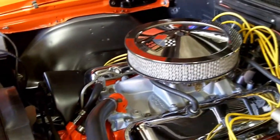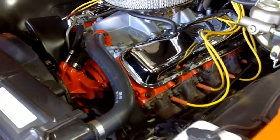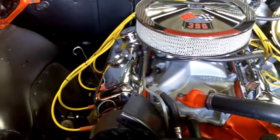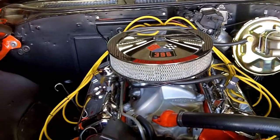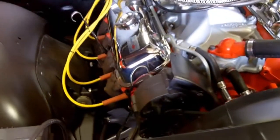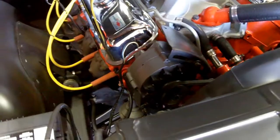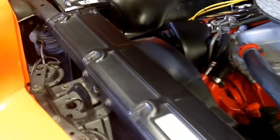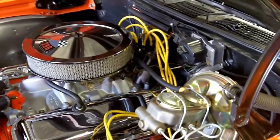Set of chrome valve covers on this 396. I pulled the block number — it's 3955272. The story we got is this block and trans came out of a 1969 SS Chevelle and they dropped it in this one, and they did some building on it too because she's got the power. We've got beautiful exhaust manifolds. We've got an Edelbrock carburetor underneath that air cleaner. It's got a stock distributor with points in it, but somebody really knew how to tune this thing because she runs great. Got a brand new battery. The finish on the core support and firewall is gorgeous, and looks like the wiper motor has also been rebuilt.